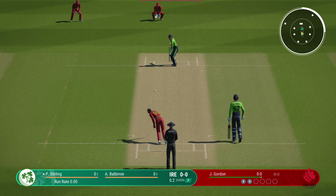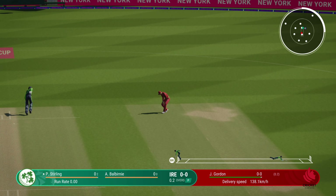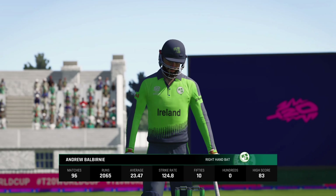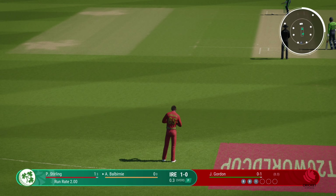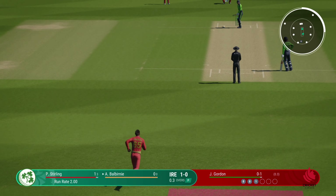Beats the outside edge. Good bowling there. Pulled away, but straight to square leg. Big opportunity. They've worked really hard in recent weeks and should have the confidence to build an innings and get a big score on the board.